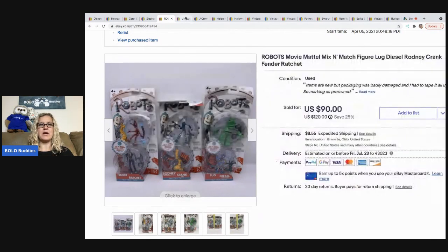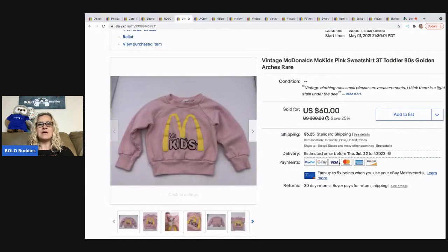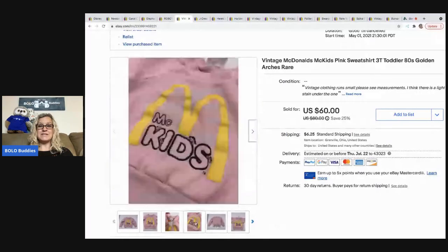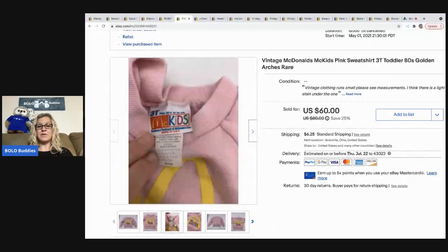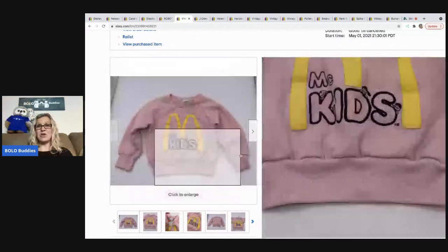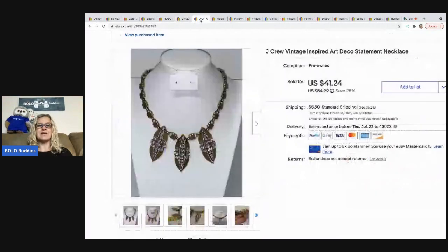The next item came from that estate sale that had all the McDonald's items. It's a McDonald's shirt in size 3T — a rare, hard-to-find tee. I priced it high at $60, they offered $50, and I took it. The buyer paid shipping. If you ever see any vintage McDonald's kids shirts, definitely grab them.